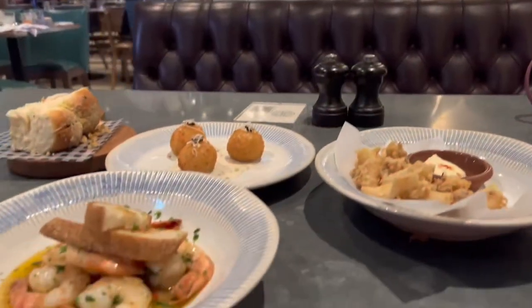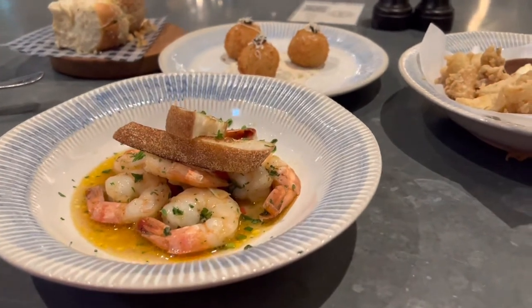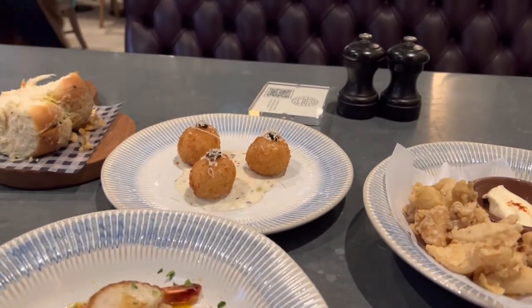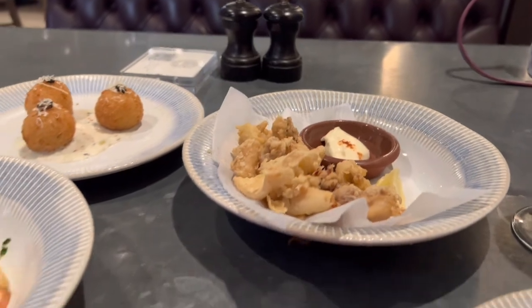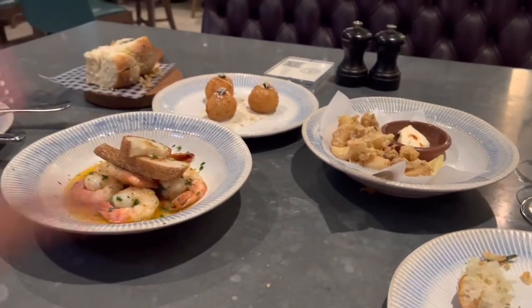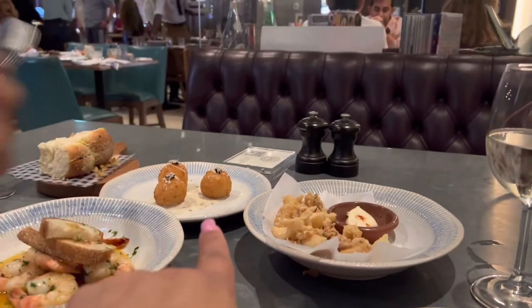The first appetizers arrive: prawns for Ba, fried squid for Pa, and the arancini rice balls for me. I dip into the garlic butter sauce on the prawns — the taste of that garlic butter is incredible. I would have white rice with this sauce all day, Cuban style.